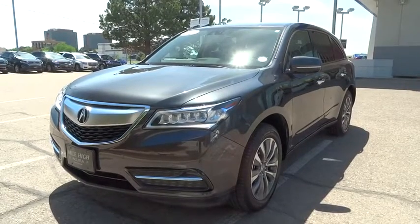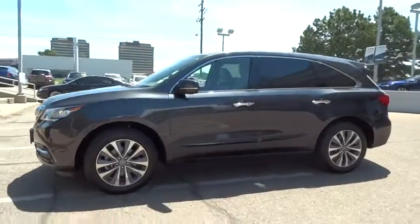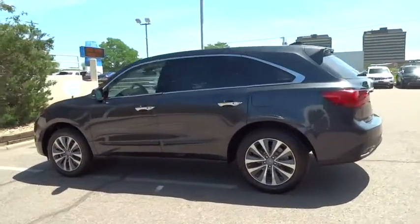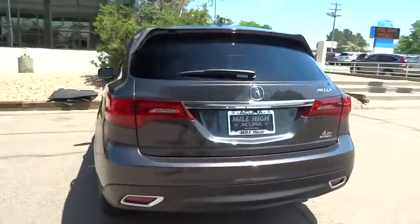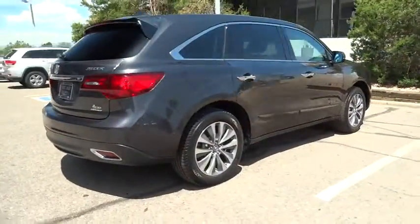The 2014 Acura MDX. The Acura MDX is a wonderful choice if you're looking for a mid-sized luxury crossover SUV, thanks to its high safety scores, strong engine, all-around utility, and capable handling. This vehicle has less than 25,000 miles.